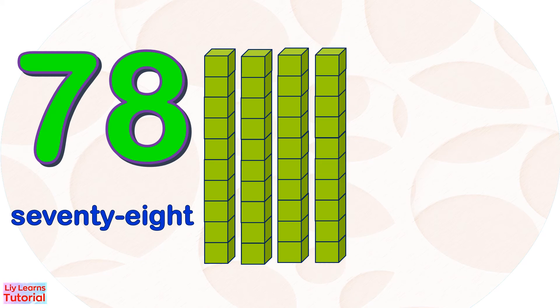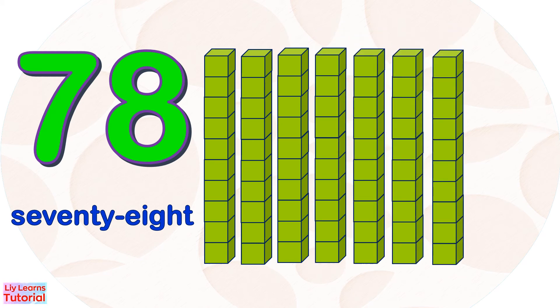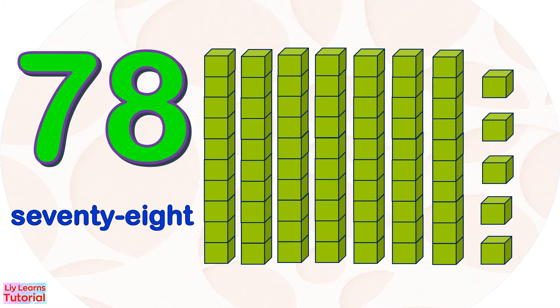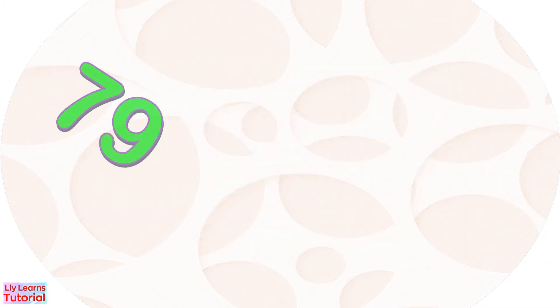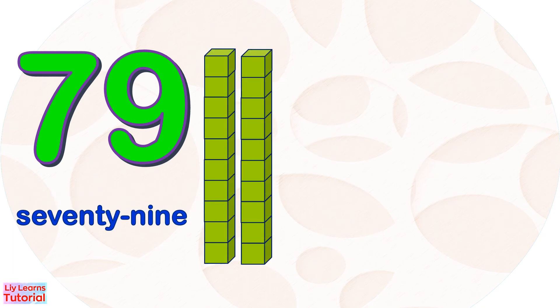77, 78. 10, 20, 30, 40, 50, 60, 70, 71, 72, 73, 74, 75, 76, 77, 78. 79, 80. 10, 20.